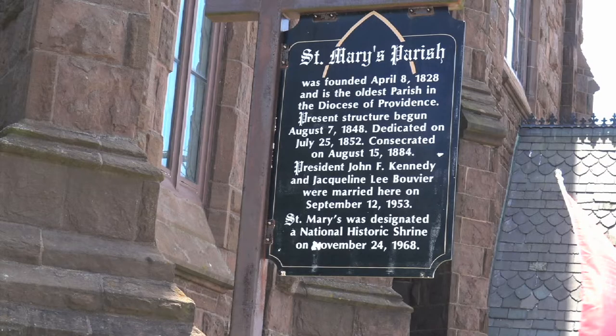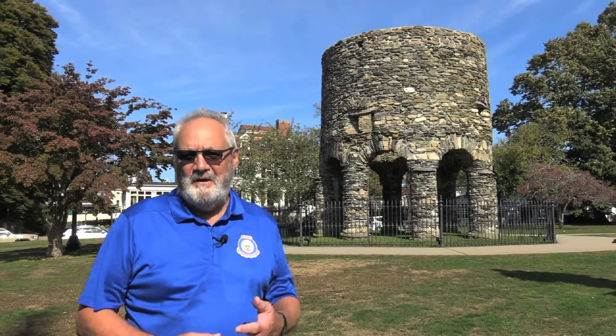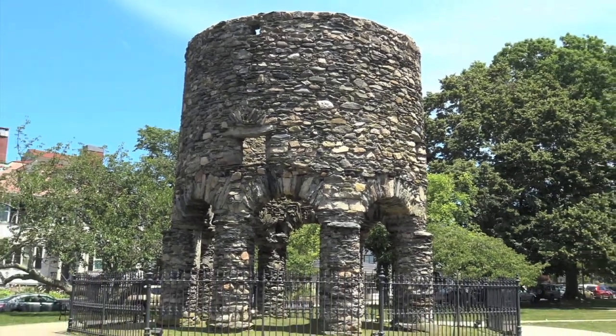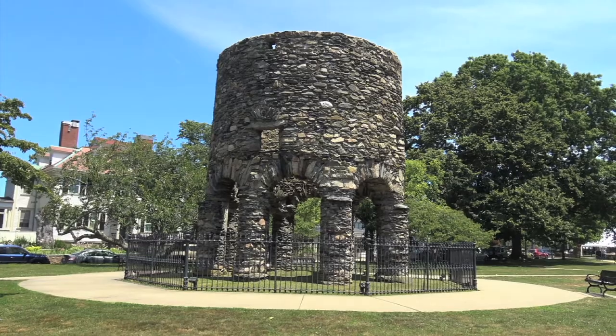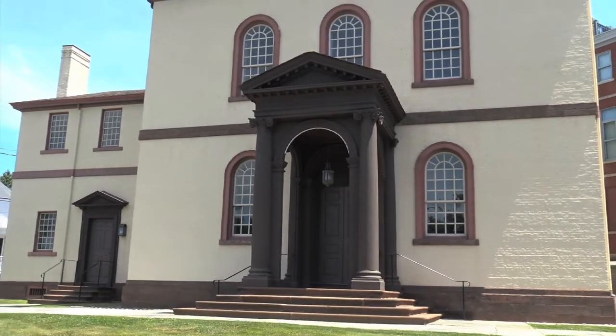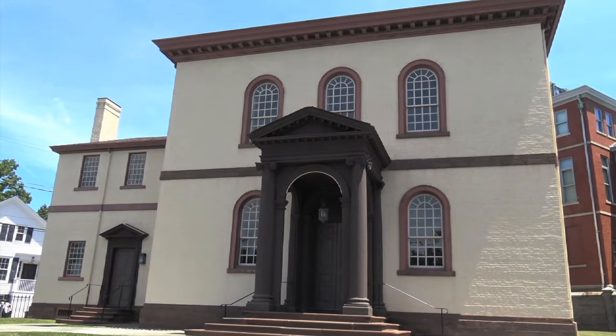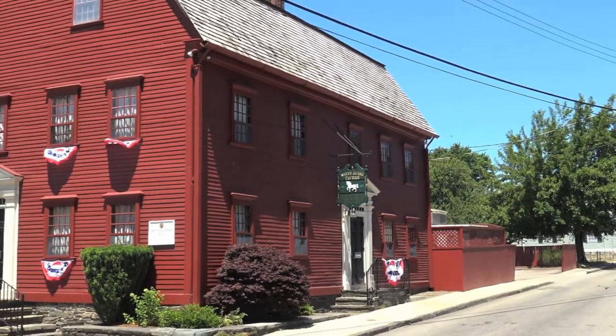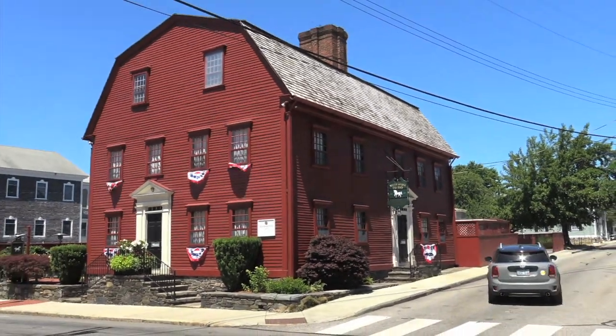Behind me is St. Mary's Church. It's the oldest Catholic church in all of Rhode Island. President and Mrs. John F. Kennedy were married here in 1953. This is the famous Old Stone Mill. It was built either in 1583 or 1680 by either the Vikings or the Portuguese — nobody knows for sure. This is the Touro Synagogue. It's the oldest synagogue in the United States, built in 1759. This is the White Horse Tavern — the oldest operating restaurant in the United States.